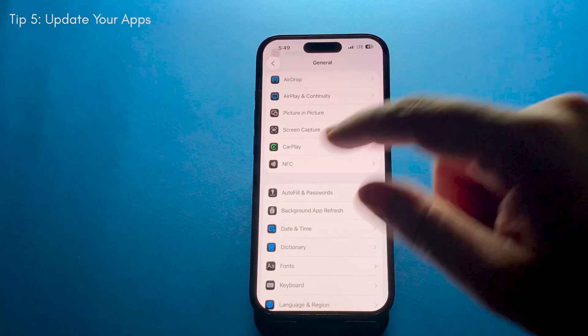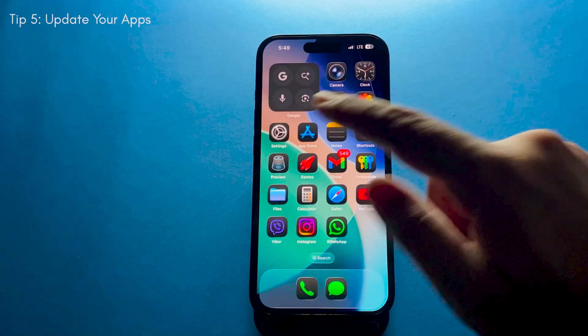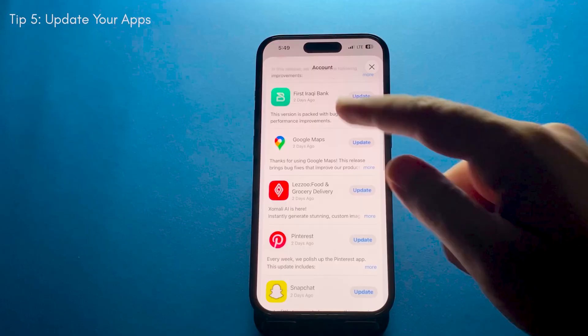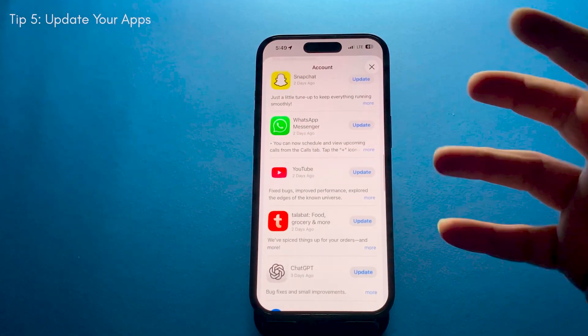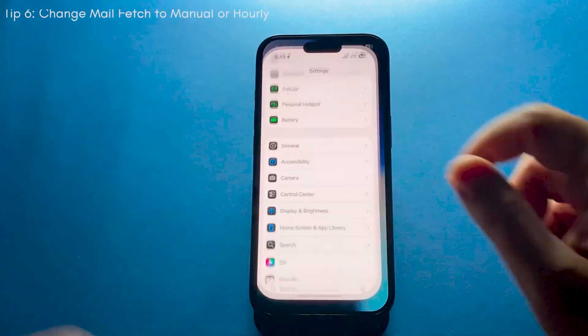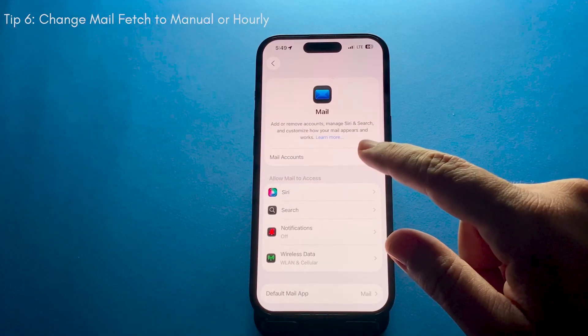This one's important: after a big update like iOS 26, open the App Store and update all your apps. Developers often release updates to fix bugs and optimize performance for the latest iOS, and running outdated apps can cause extra battery drain.